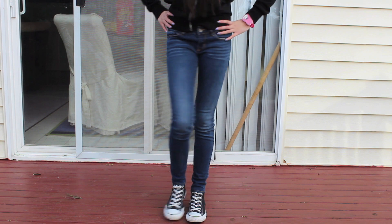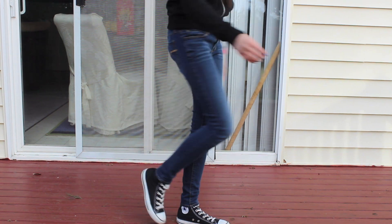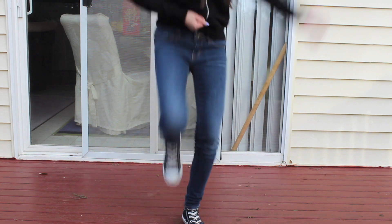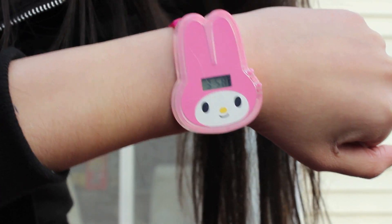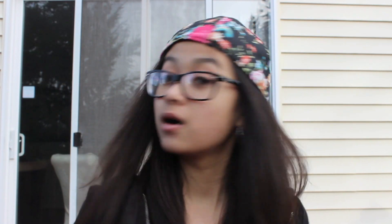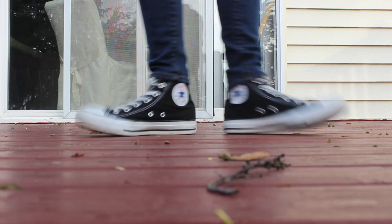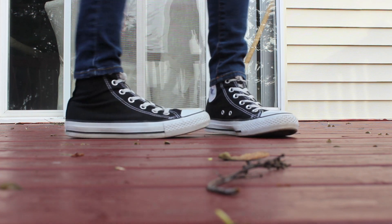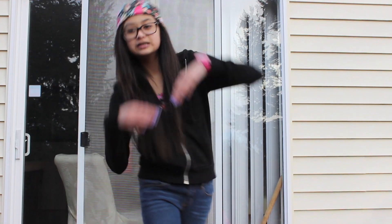My denim dark skinny jeans are from Paxson. My My Melody watch is from McDonald's — don't judge. My floral snapback is from Forever 21. And my black high top Converse are from Nordstrom. And that's what I wore on Tuesday.